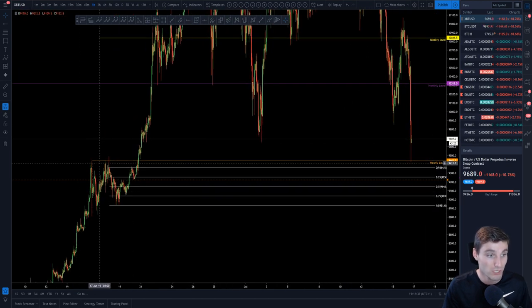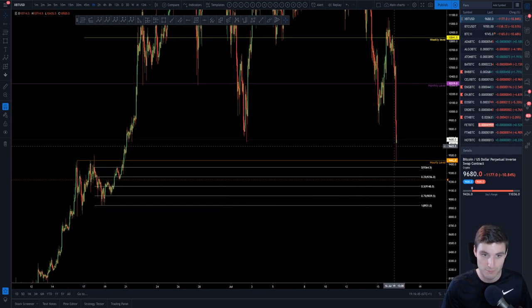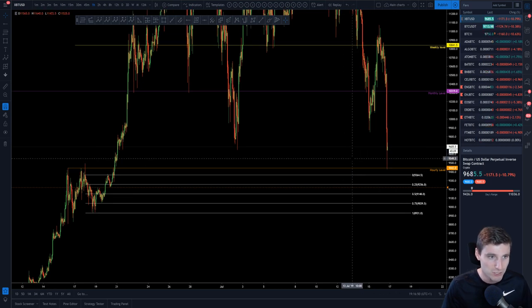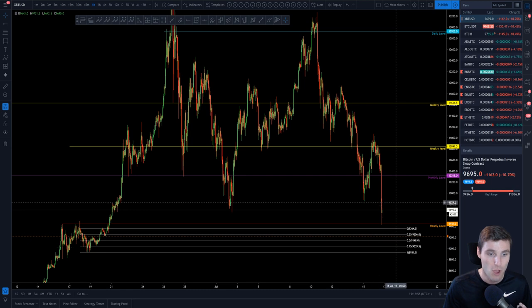Let me show you this hourly level. This hourly is off our old resistance, which has now flipped into support, giving us a pretty nice bounce here — we're talking about a $200 to $300 bounce. But at this moment in time you do have to be looking at bounces for short opportunities, because this is very much in a downtrend right now.